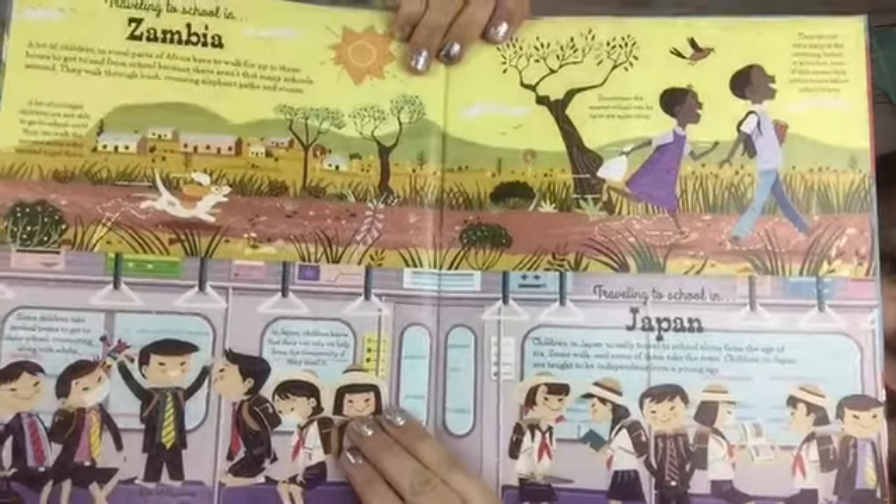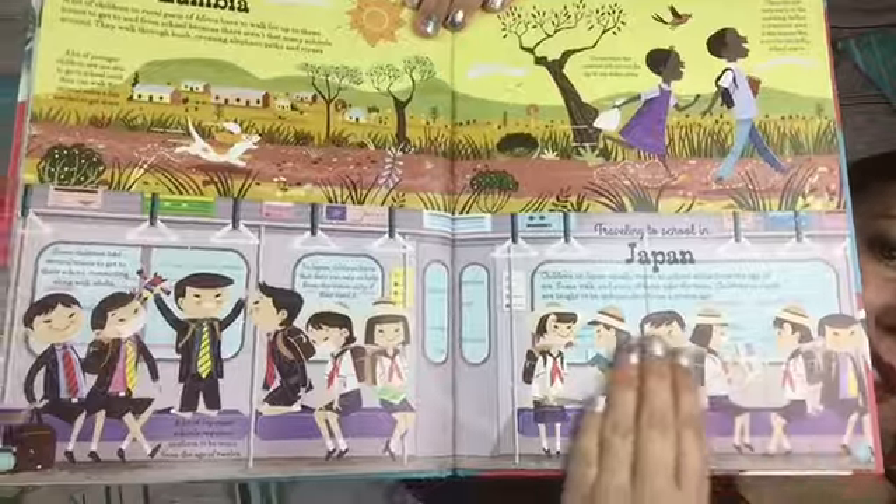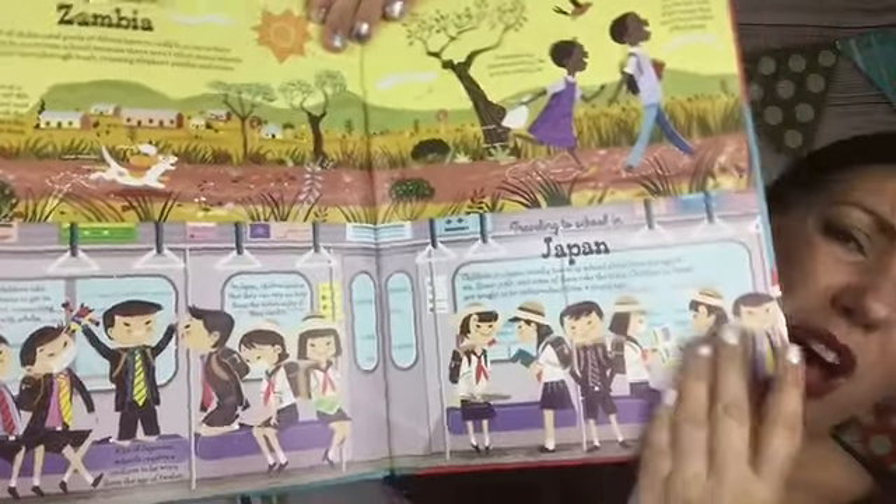And then it talks about Zambia and Japan and how they get to school in those places. Look how cool — look at that artwork, how beautiful. There's so much to look at while you're reading, and all that awesome information is really going to sink in.